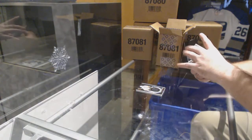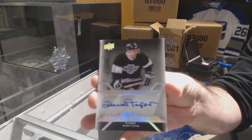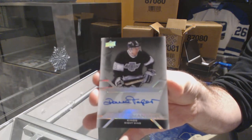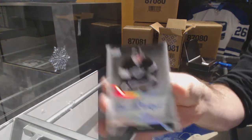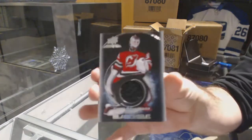For the LA Kings — I think it's the first time we've seen him — Pro Penmanship Autograph, Dave Taylor. Dave Taylor. And for the Devils, Black Hole, Cory Schneider.